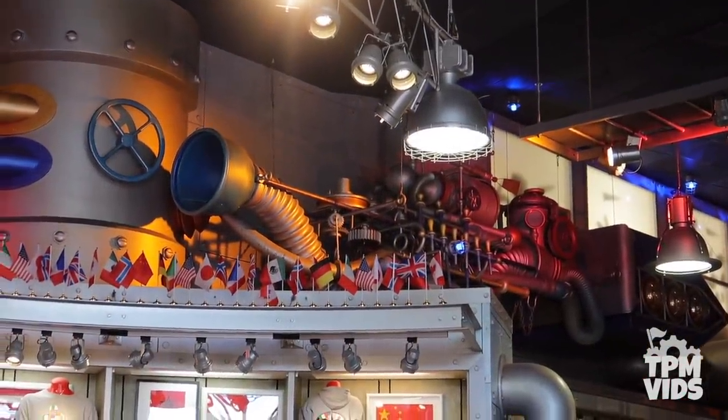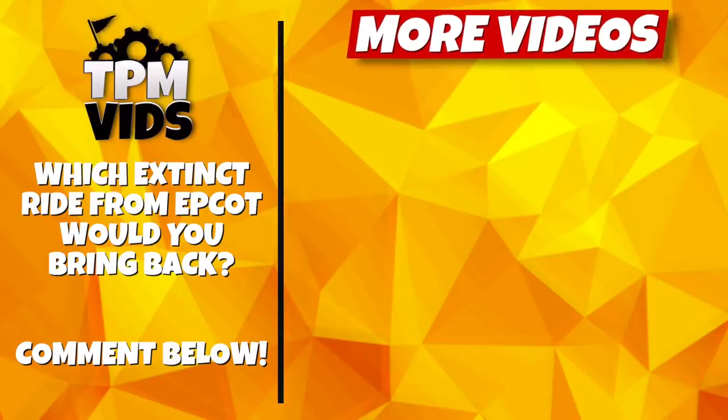So what's your favourite hidden secret from Epcot? And if you could bring back just one of these extinct rides, which one would you choose and why? Leave a comment down below to start a conversation, and don't forget to hit that like button if you enjoyed the video. Be sure to check out some of these other videos which we think you'll enjoy!